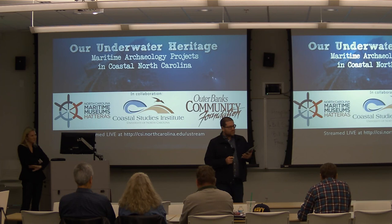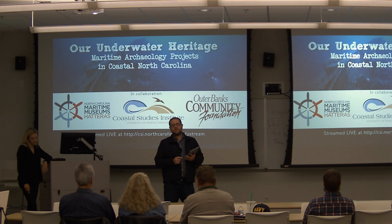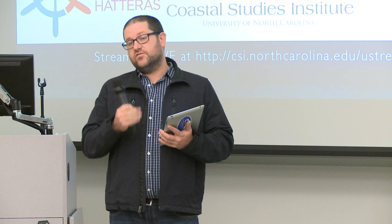Hi everyone, welcome to our Underwater Heritage series, which is the second presentation in this series of talks. I'm Nathan Richards, program head in the Maritime Heritage program at the UNC Coastal Studies Institute. This lecture series is designed to bring in new scholars to talk about research in Maritime Archaeology, specifically work happening from the Virginia border down to the South Carolina border. I'd like to thank our sponsors: the UNC Coastal Studies Institute and the collaborators on this series.